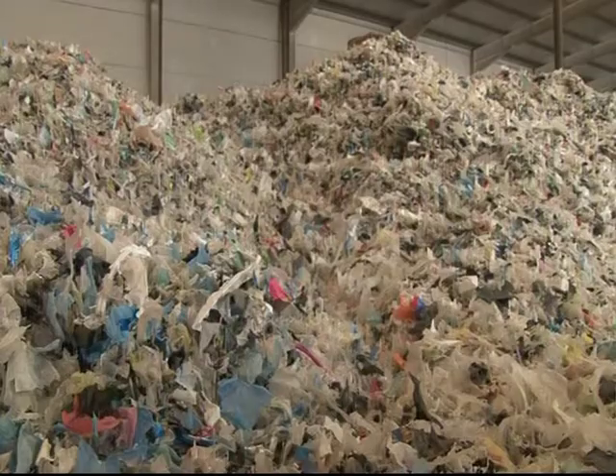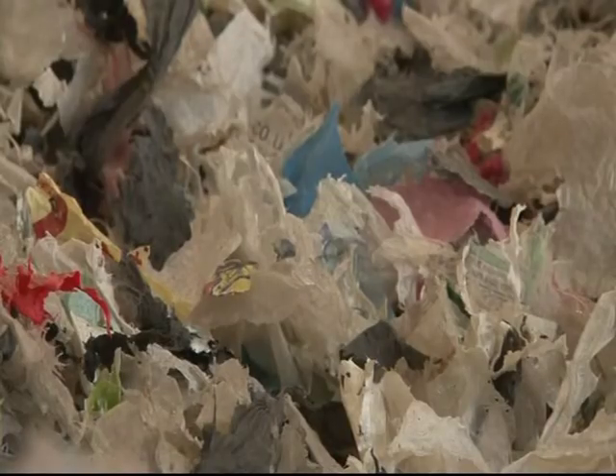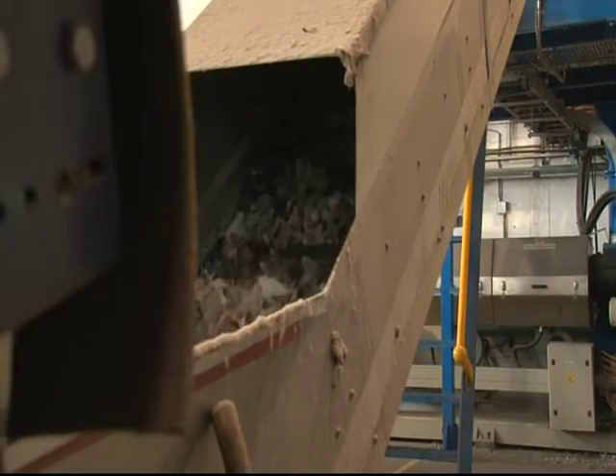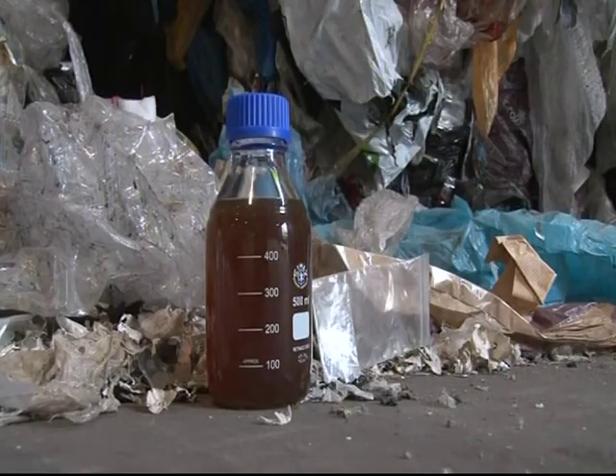So it gives them a competitive advantage. The process can divert tonnes of plastic from landfill, and the leftover ash can be made into it. Emma McNamara, RTE News.